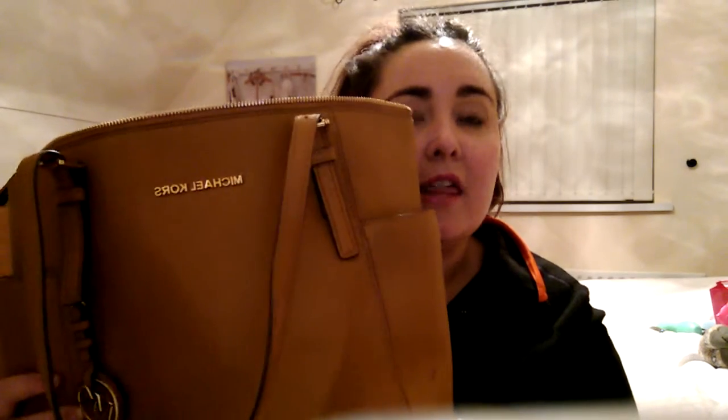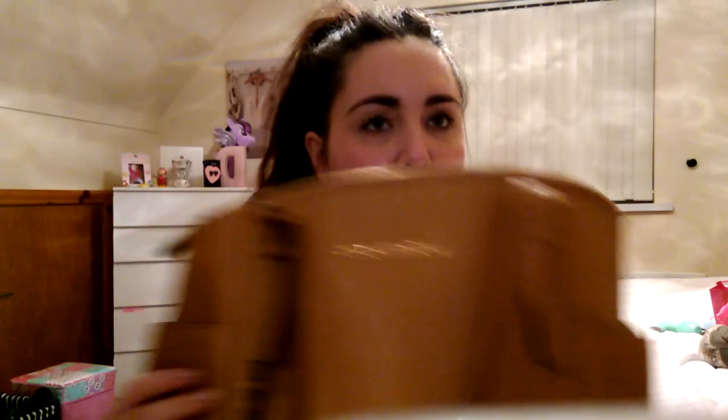So this is my handbag - a Michael Kors handbag. This is in the colour peanut, I think. I got it for Christmas; my mum got me it. I love this handbag so much. Let's get started.